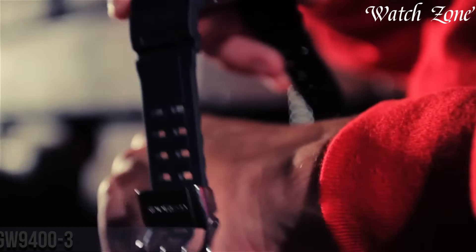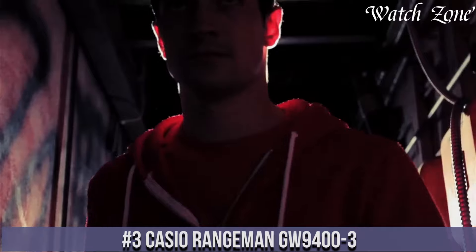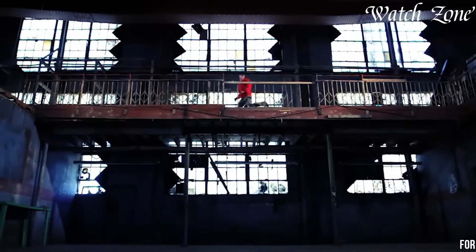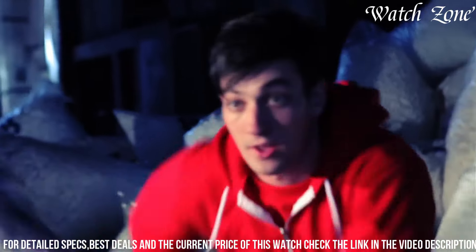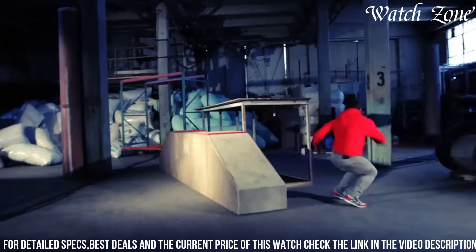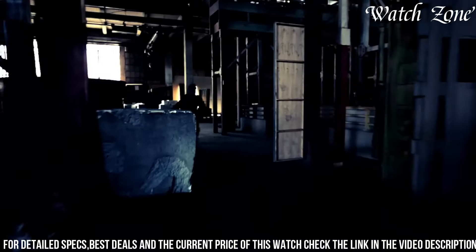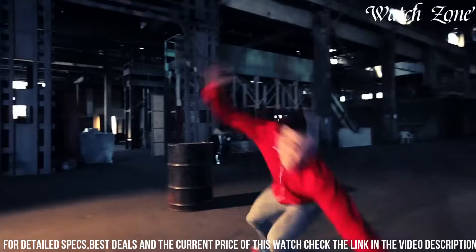Number 3: Casio Rangeman GW-9400 — the ultimate companion for outdoor adventurers and survivalists. This rugged timepiece is built to withstand the toughest conditions, with a shock-resistant construction that meets military standards MIL-STD-810G. The Rangeman features a carbon fiber insert band and a durable resin case, ensuring durability and comfort during your outdoor pursuits. Equipped with triple-sensor technology, it provides accurate readings of compass direction, barometric pressure, altitude, and temperature.